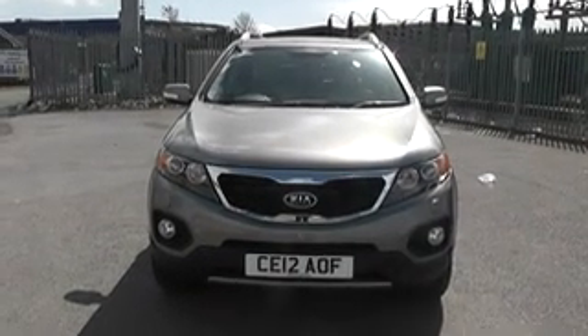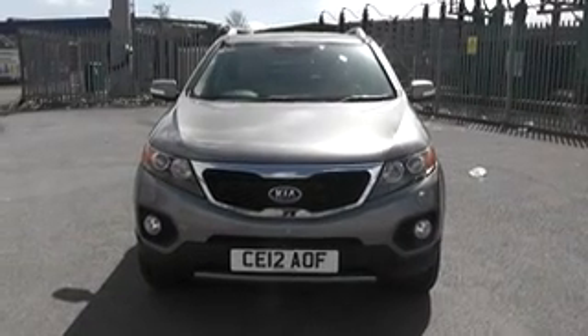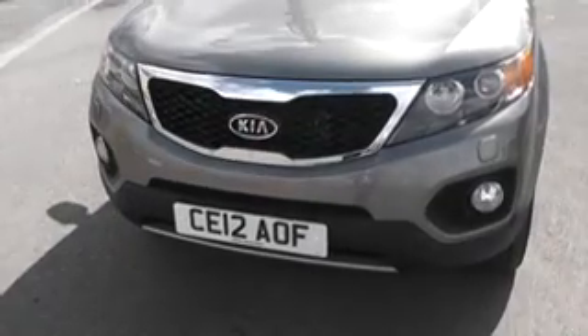Thank you for visiting Wesley's Garage of Cardiff. Here we have a Kia Sorento, seven-seat automatic, registered on a 2012 plate.